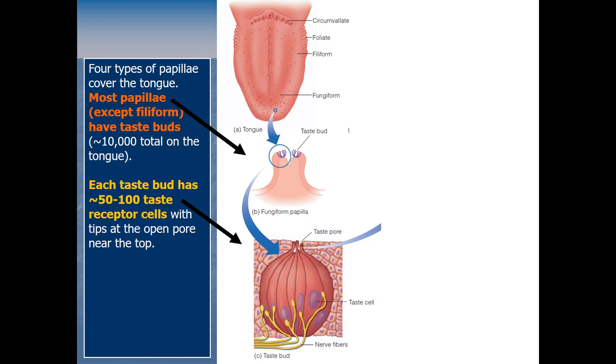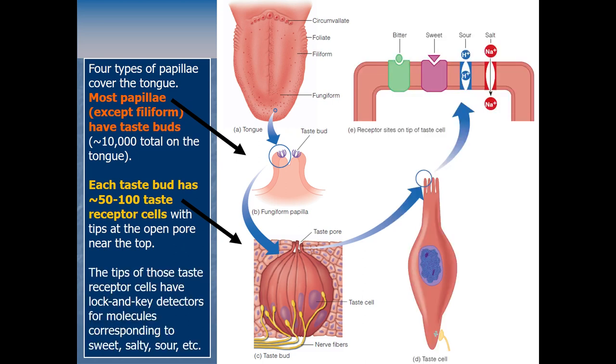The tips of those taste receptor cells have receptors on them — it's a lock-and-key situation. If the right shape of molecule lands in the receptor, it opens an ion channel, which changes the electrical charge inside the neuron and makes it fire. So at the tips of those taste receptor cells we have detectors for molecules that correspond to all of the taste qualities.